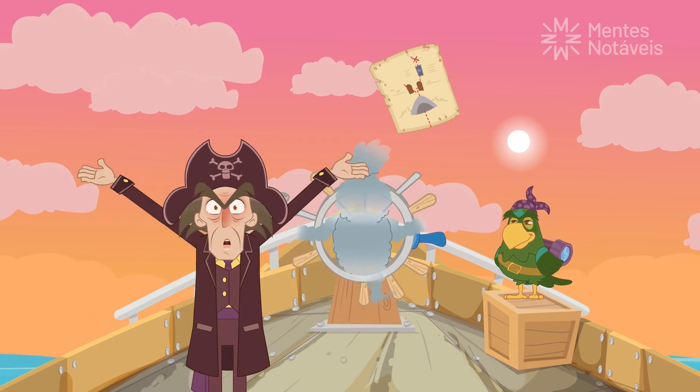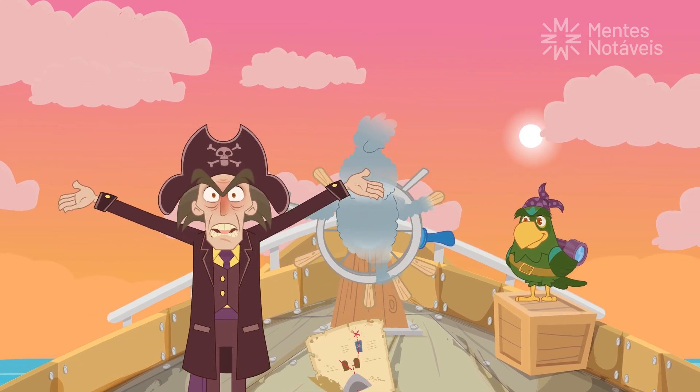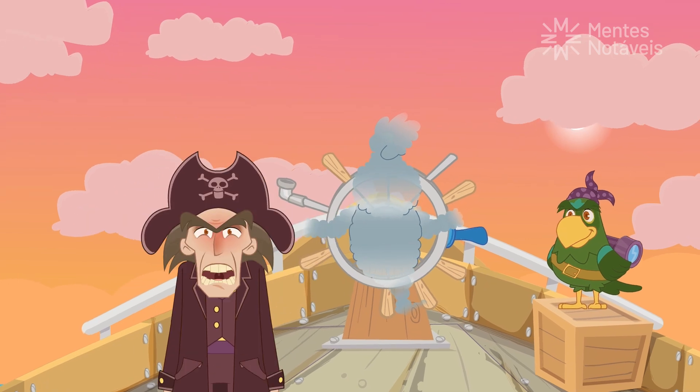This treasure map made me waste an entire day, and now we're going back home empty-handed — no treasure, nothing!